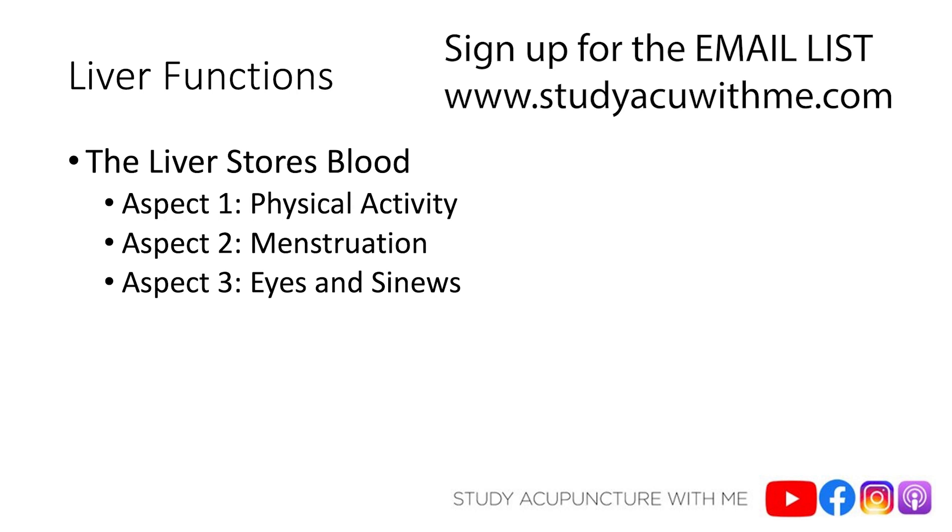When you rest and recover, that blood is going to return to the liver so the liver can restore your energy. If there's an issue with that regulation, that could be a reason why you or your patient tires easily during any sort of physical activity. It could also be a reason why they get sick easily, because the liver nourishes your body including your skin and muscles, so a decrease in that nourishment means your ability to defend against exterior pathogenic factors is also going to be down.